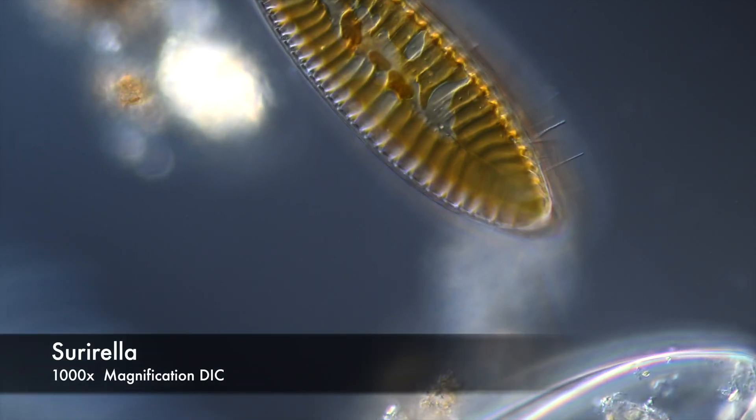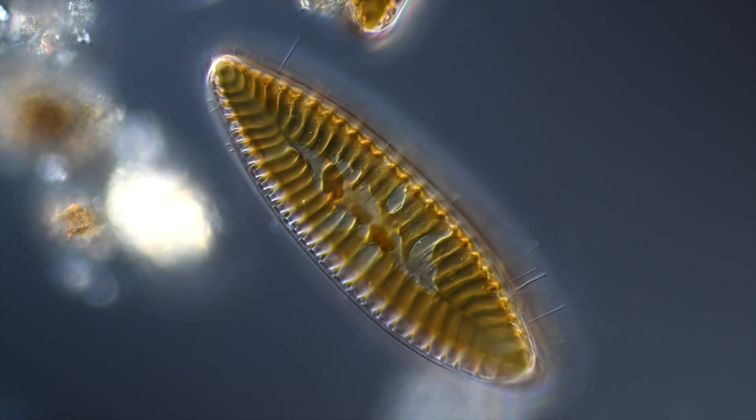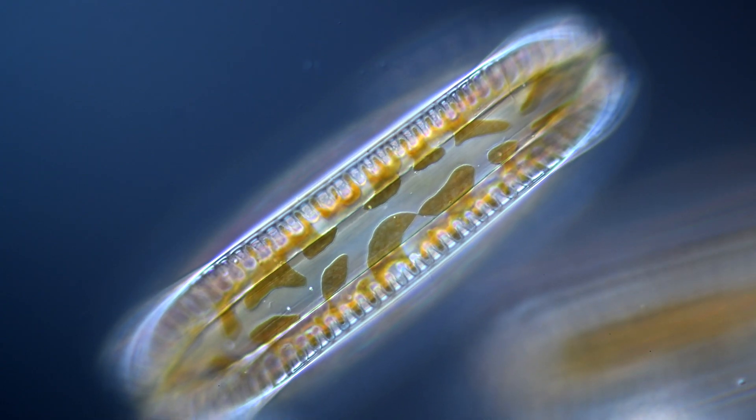Diatoms have distinct shapes depending on from which side you look at them. In top view, Surirella looks like a ship. In side view, very differently.